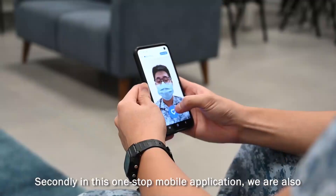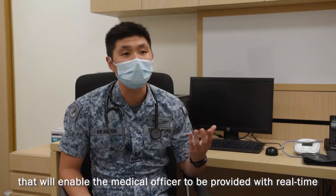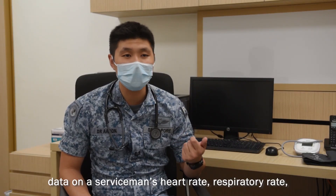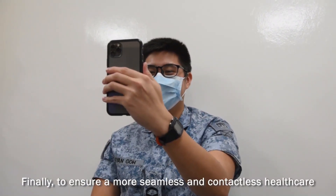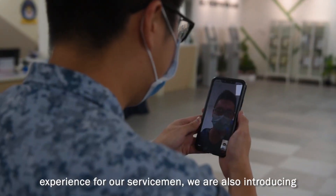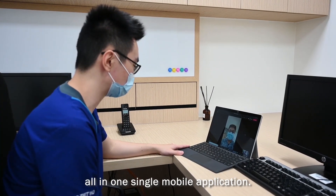Secondly, in this one-stop mobile application, we are also introducing a contactless physioscience measurement system. We enable the medical officer to be provided with real-time data on a serviceman's heart rate, respiratory rate, oxygen levels in their blood, as well as their stress levels. And finally, to ensure a more seamless and contactless healthcare experience for our servicemen, we are also introducing telemedicine via a video conferencing platform, all in one single mobile application.